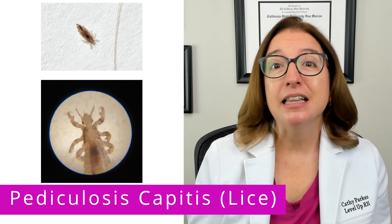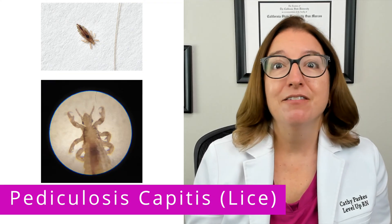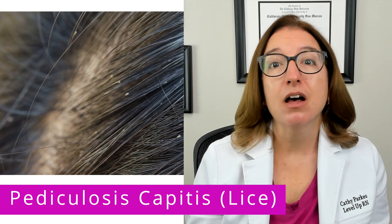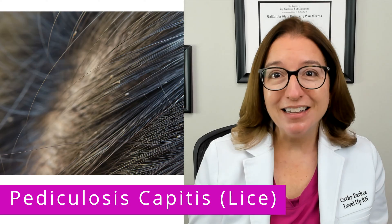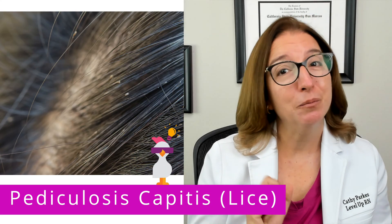Signs and symptoms of a lice infestation include pruritus, which again is a fancy name for itching, as well as visible lice or nits in the child's hair. Nits are lice eggs which kind of resemble tiny grains of rice. Our cool chicken hint to help you remember this is: if it looks like rice, it could be lice.